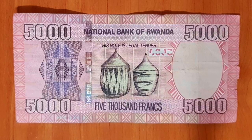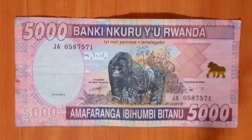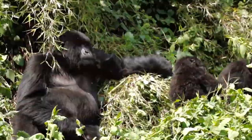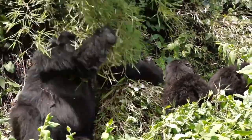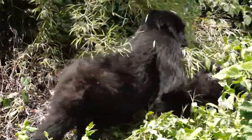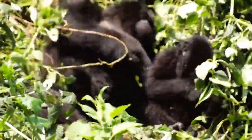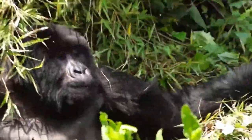Last, we've got the biggest note, Bitanu, 5000. Again, we see the Agaseki peace basket center stage. And on the back, we have a silverback roaming Volcanoes National Park. Mountain gorillas are Rwanda's biggest tourism draw — along with DRC and Uganda, it's one of only three countries in the world where you can see this endangered species. So it makes sense that it's featured on the biggest banknote.